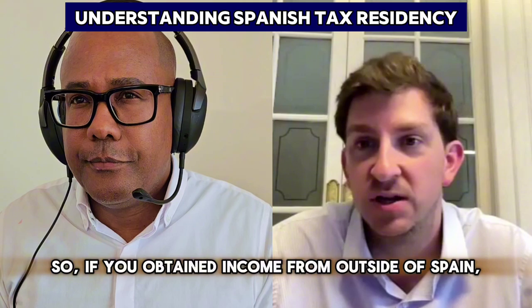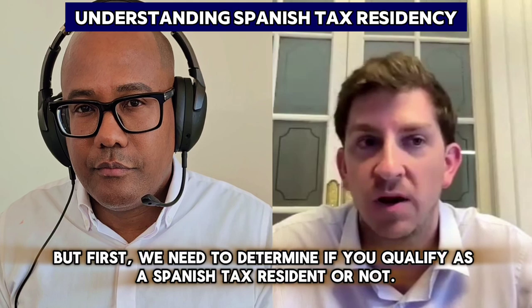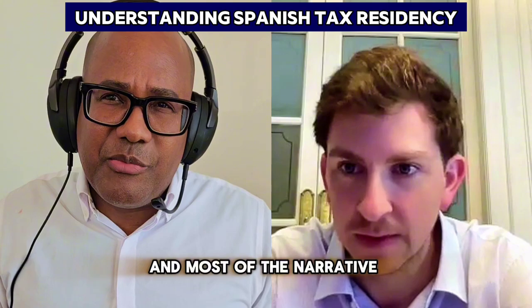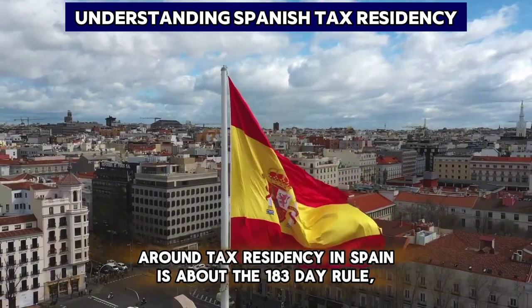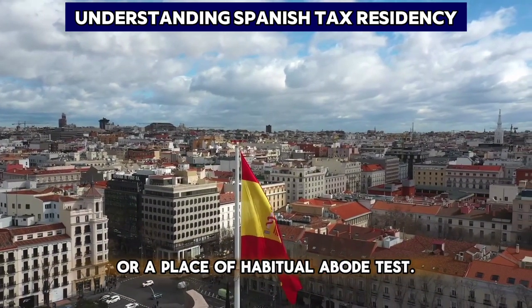If you obtain income outside of Spain, you also need to declare it in the Spanish income tax. But first, we need to determine if you qualify as a Spanish tax resident. It's also worth mentioning that most of the narrative around tax residency in Spain is around the 183-day rule.